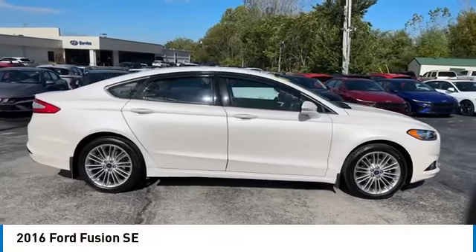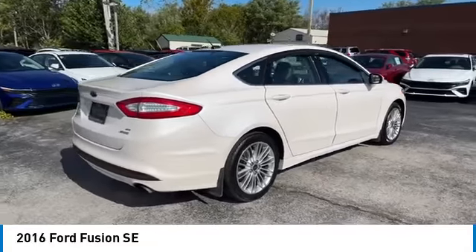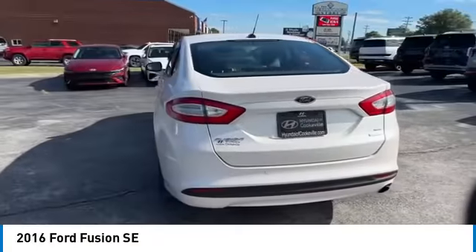Come test drive the 2016 Fusion. You can have both impressive power and great economy in a Fusion. Here are some of this vehicle's great options.